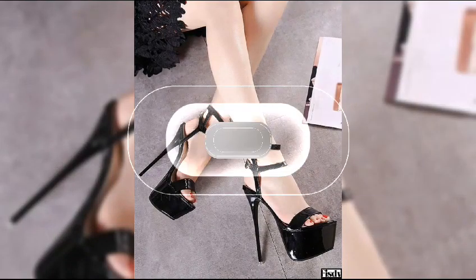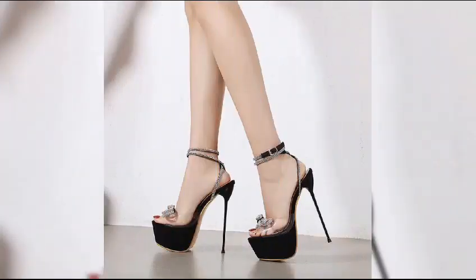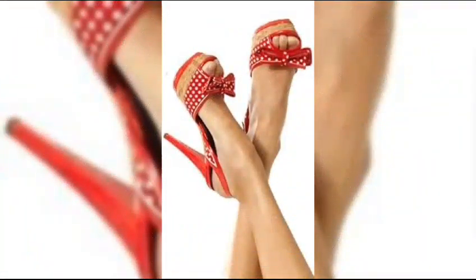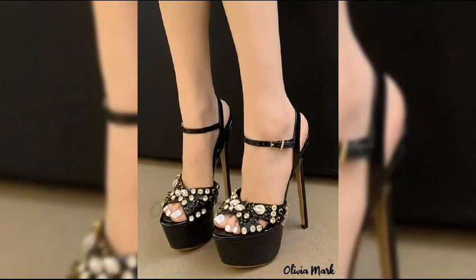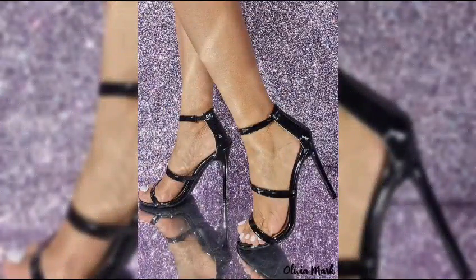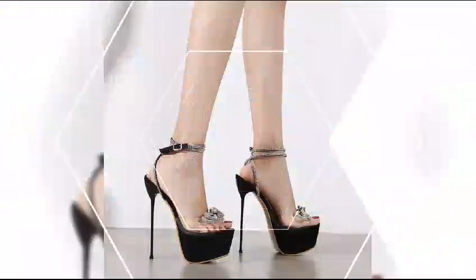Hi everyone, welcome back to my YouTube channel King Style. Today we are diving deep into the fantastic world of high heels. High heels are not just a fashion statement — they are a symbol of confidence and empowerment.